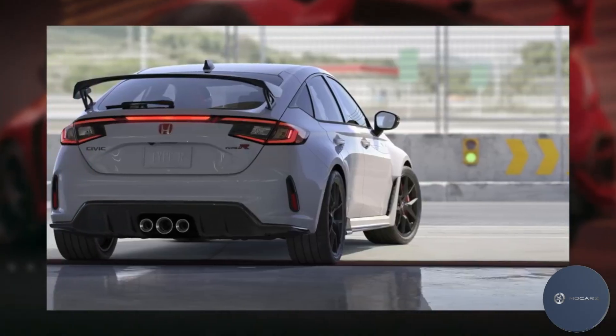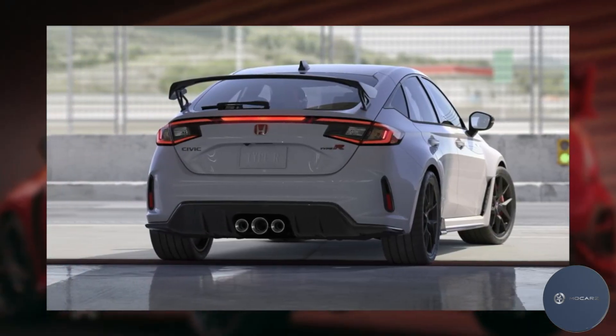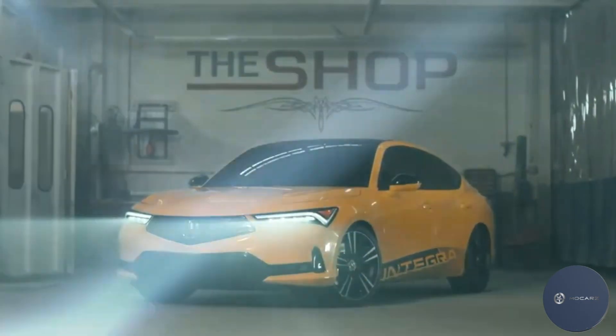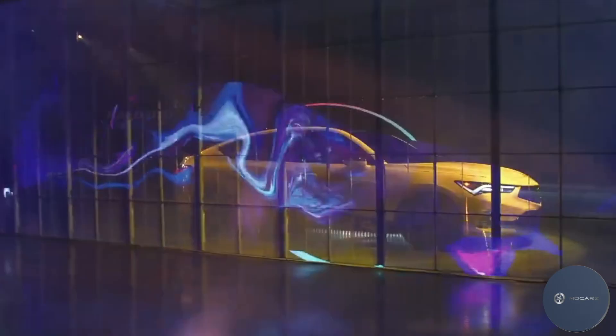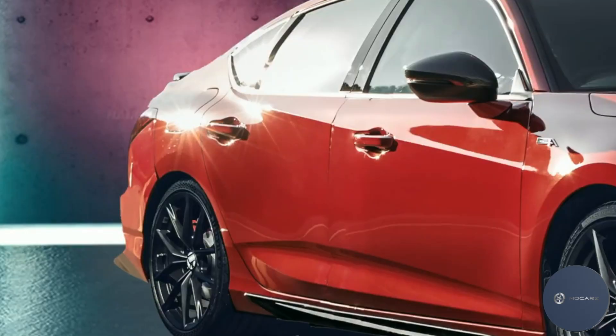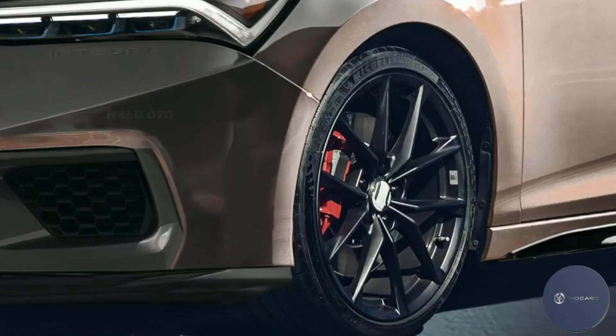Being a more premium luxury-leaning brand than Honda, Acura stuffs the Integra Type S with creature comforts you won't find in the Civic Type R. The interior experience, according to Acura, is still intended to be sporty and driver-focused, but the front sports seats appear to be less aggressively bolstered than those in the Civic and are heated as well. We hope they are as good at holding the driver in place and as comfortable as those seats in the Honda, even with their more forgiving shapes.